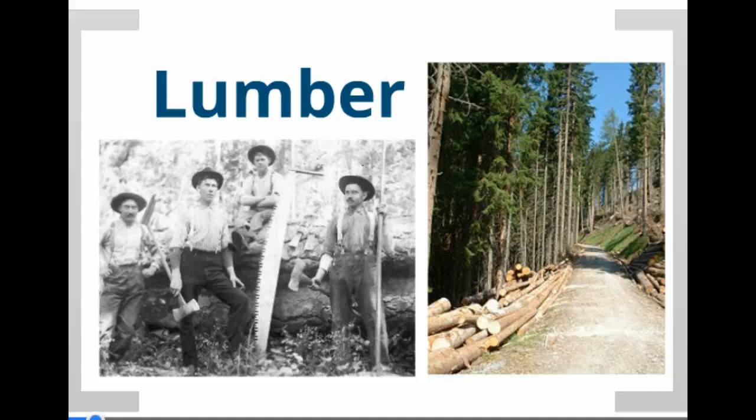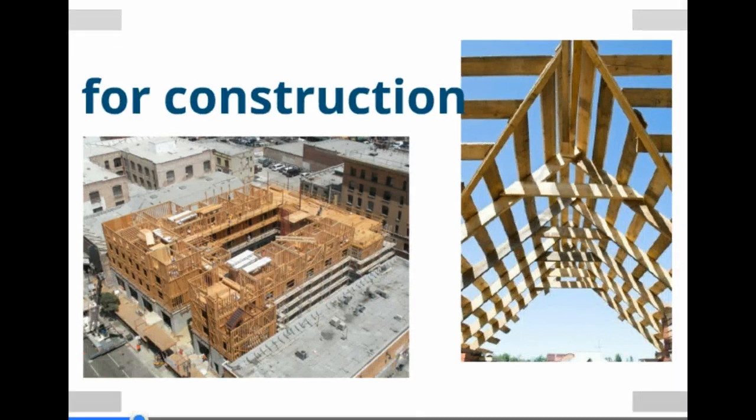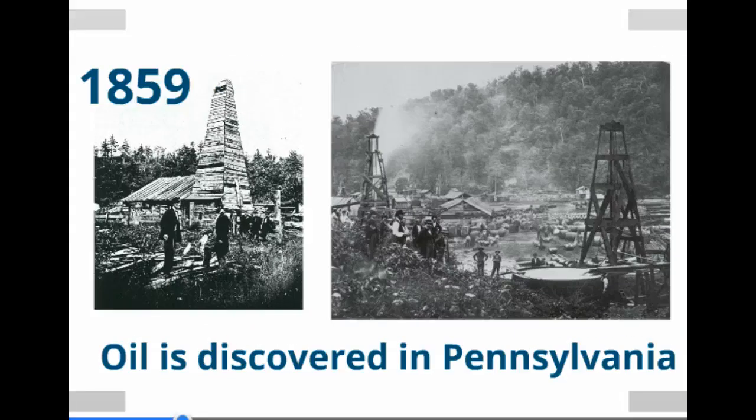Lumber — thick forests were cut into lumber for construction. And lastly, oil was discovered in Pennsylvania in 1859.